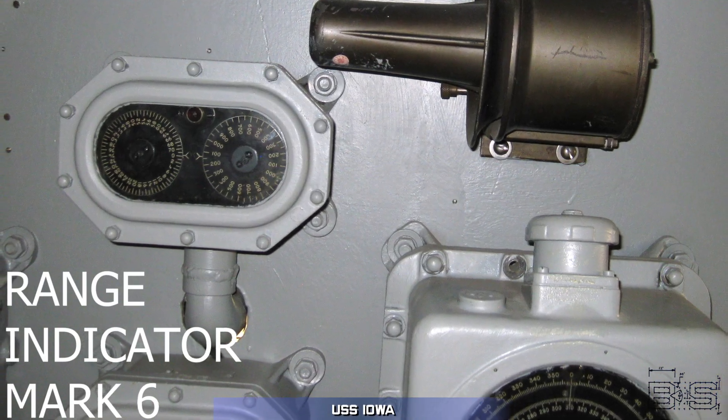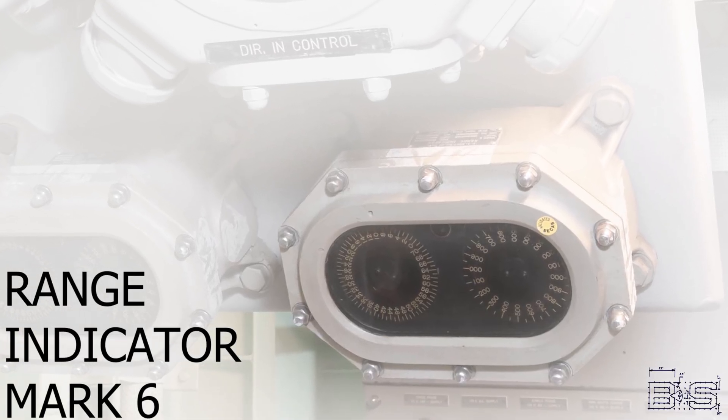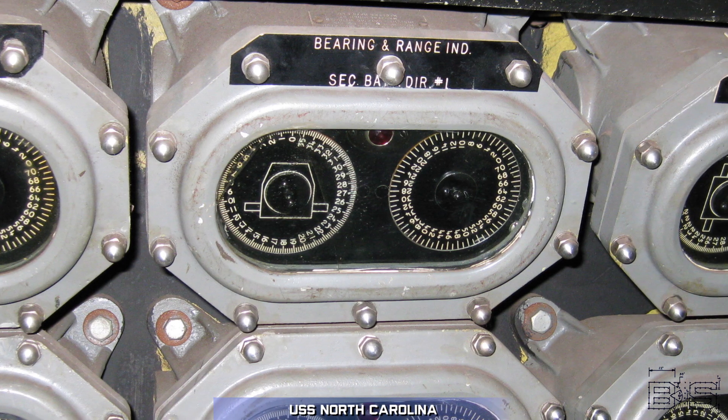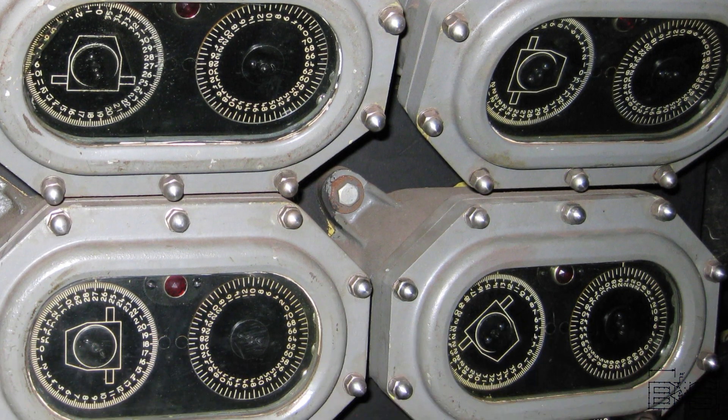The range indicator mark 6 dials indicate the range accurately up to 72,000 yards. And similar to the range indicators are these handy bearing and range indicators that show the director's train and radar range.